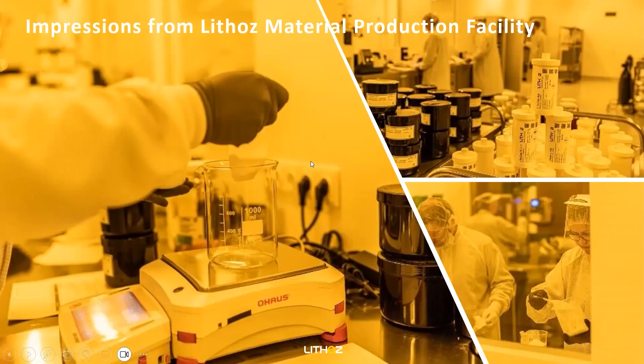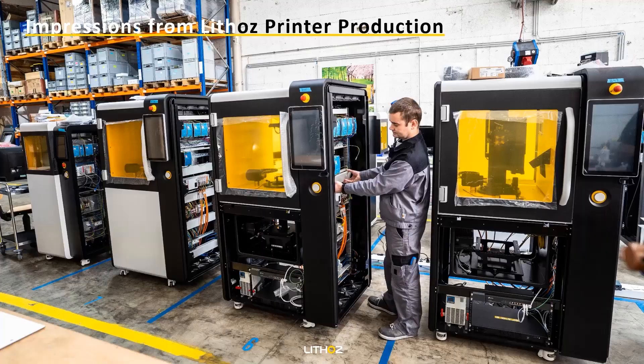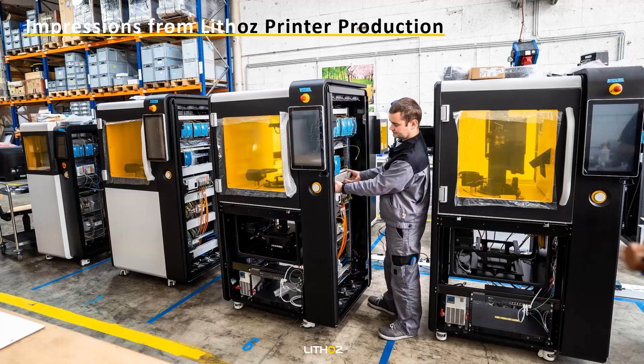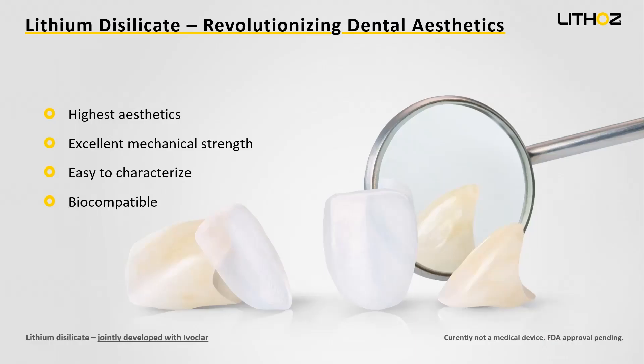Why don't we dive into how 3D printed lithium disilicate is disrupting the dental industry? I'm going to show you some impressions of our production facility. We work in a clean room environment to produce all the materials. So why should we print dental restorations? With lithium disilicate we surely have the highest aesthetics — it's the material with the highest aesthetics — with excellent mechanical strength and very easy characterization. We see that with lithium disilicate we get the most natural restorations done, and for sure, biocompatibility.